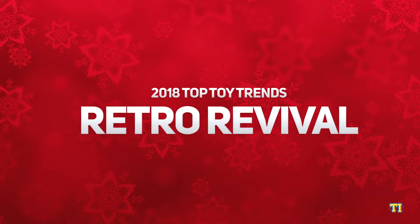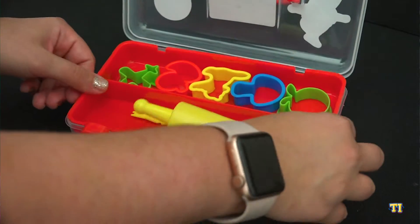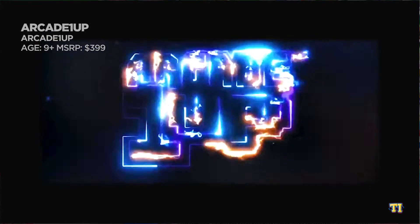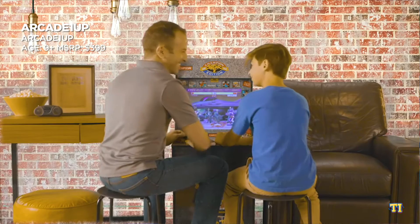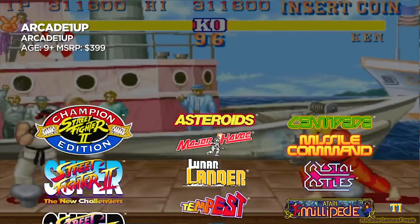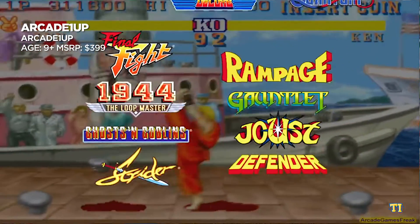The nostalgia is real. Millennial parents who grew up in the 80s and 90s are eager to share their childhood experiences with their kids today. From classic arcade games to iconic brands, this year we're gonna play like it's 1989. Arcade 1UP brings iconic arcade gaming to your home. Available in four exciting versions, these arcade cabinets are just under four feet tall and include three to four classic games such as Street Fighter 2, Asteroids, Centipede, and Rampage.